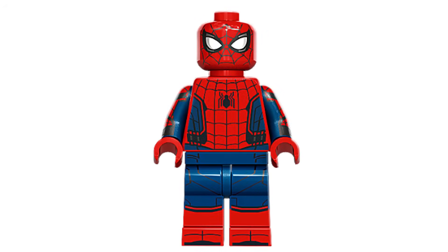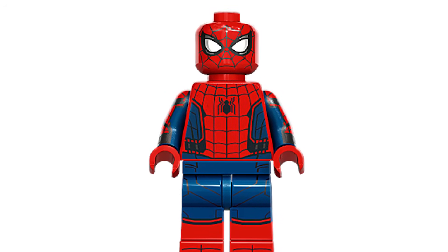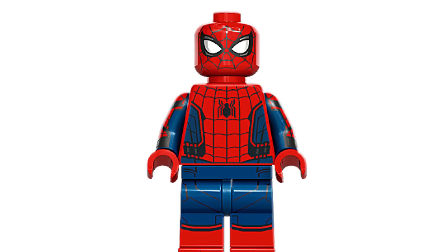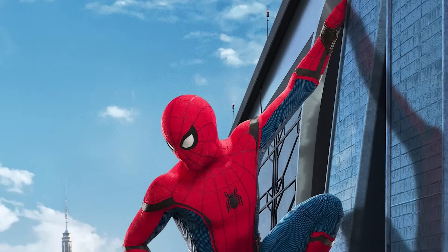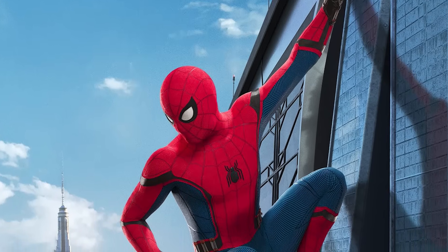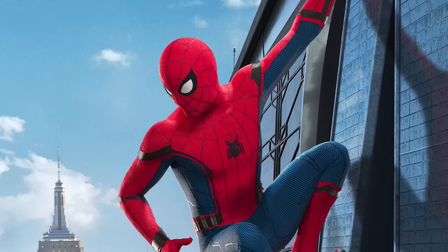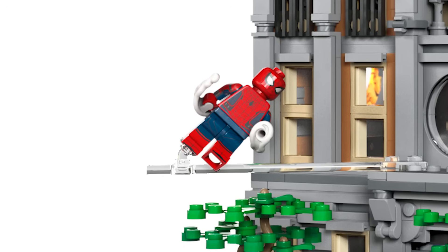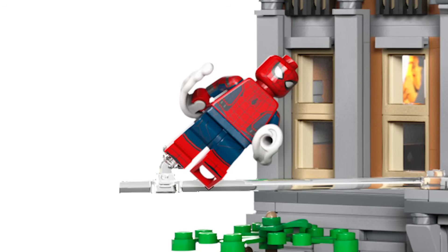Spider-Man is another one. This technically isn't canon, but they're putting people like Wong — who never actually stepped foot in the tower — in the set. Spider-Man does appear on the side of the tower in some of the marketing for Homecoming, so it would have been perfect to get him here. That figure from the Sanctum wouldn't devalue this since it's a more expensive set, so why not just throw him in? I think it would have been really fun.